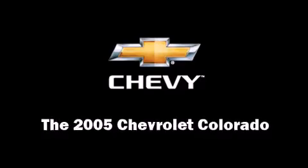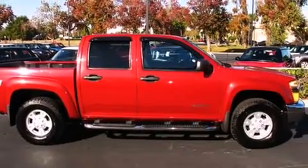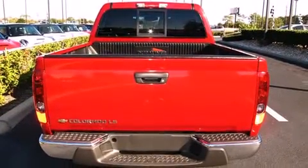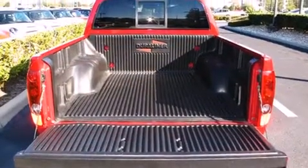Come test drive this 2005 Chevrolet Colorado. Under the hood you'll find a five-cylinder engine with more than 220 horsepower, providing a smooth and predictable driving experience. Four-wheel drive allows you to go places you've only imagined.